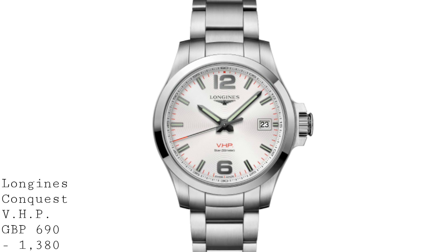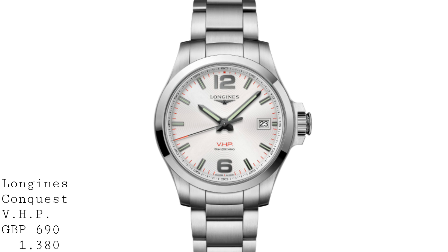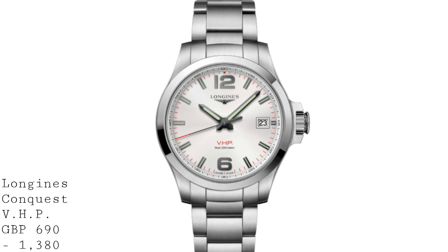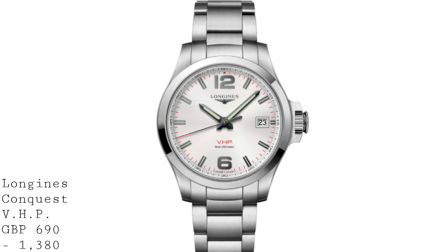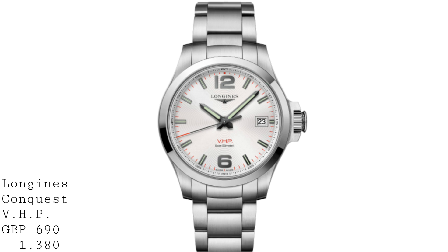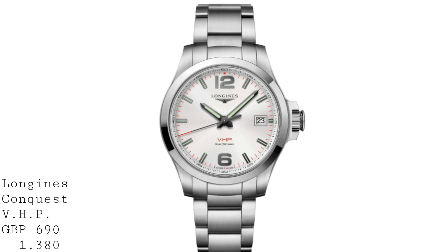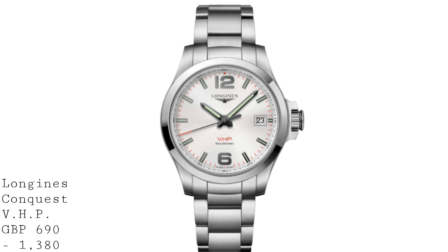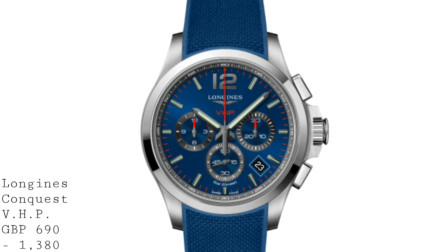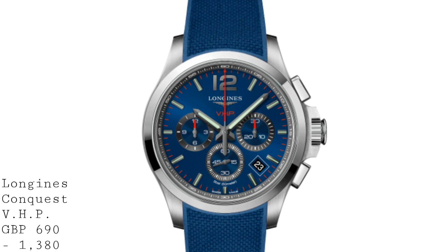The case for the non-chronograph versions is 41 to 43 millimetres depending on the version, and the chronograph is between 42 and 44 millimetres. They're available in PVD versions and all have brushed and polished finishes on the crown, bezel, and case, with options for bracelets and straps. The general look is very contemporary with bevelled polished hands, large numerals on the dial, luminous indices, and an attractive chapter ring running around the edge of the dial.